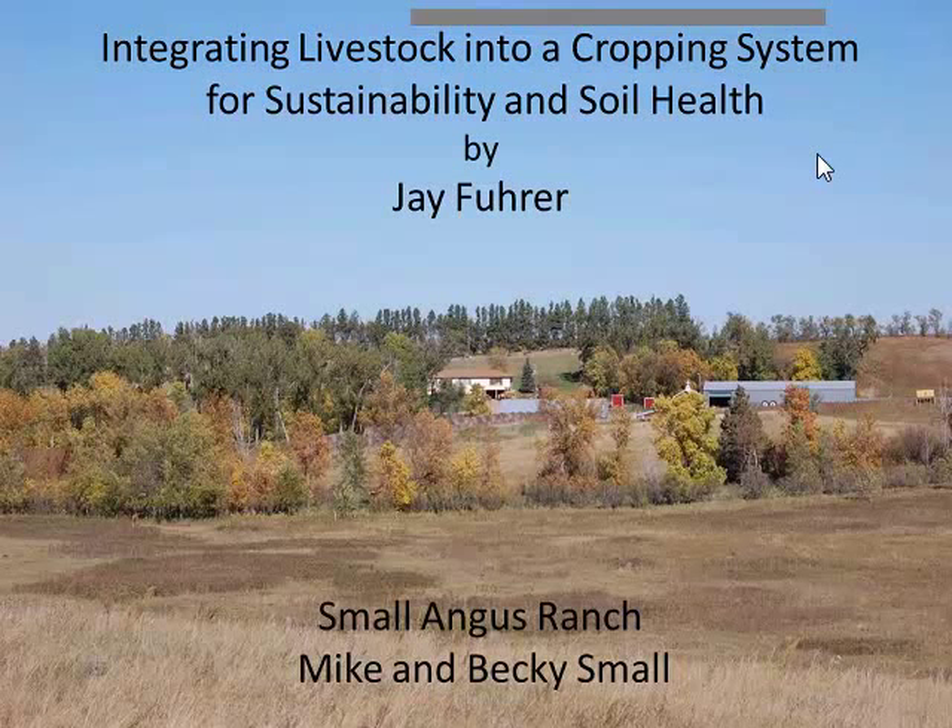Good afternoon, everyone. Our webinar topic today is entitled Integrating Livestock into a Cropping System for Sustainability and Soil Health. Today we're going to examine how the Small Angus Ranch is working toward this topic. The Smalls started by addressing the cropland, rangeland, and hayland resources, then went on to supply a bridge — cover crops and crop aftermath — which the livestock can use to connect all these land uses together.